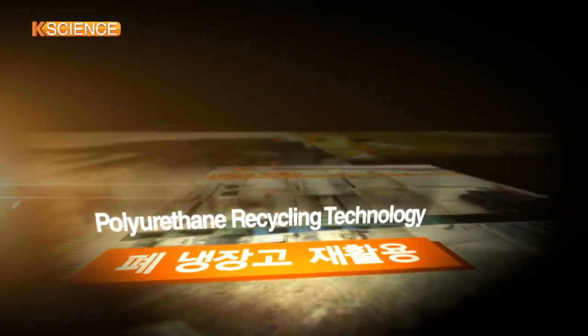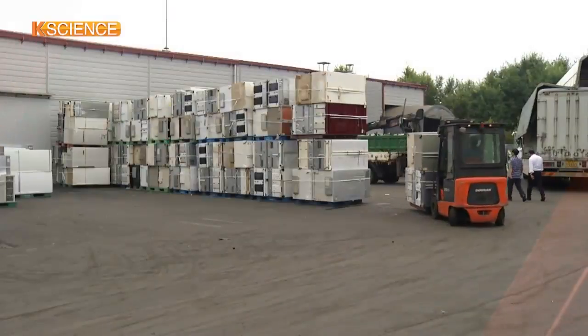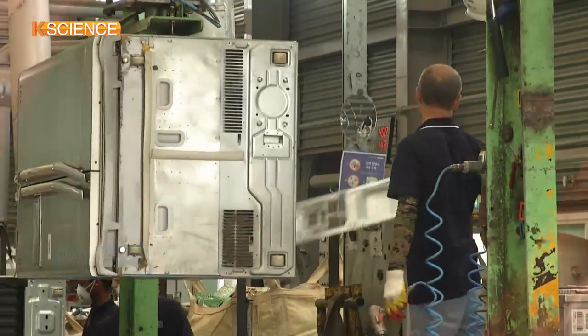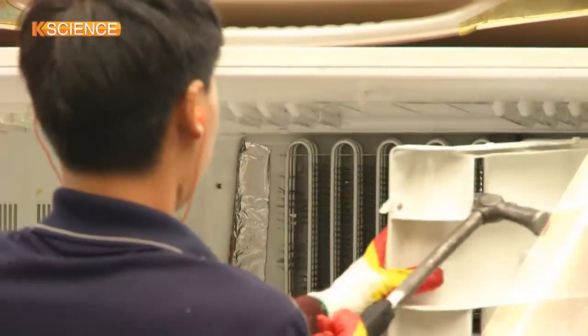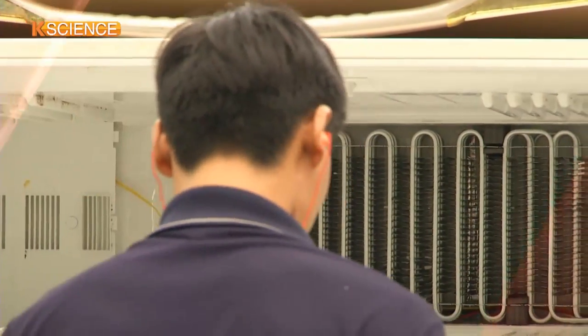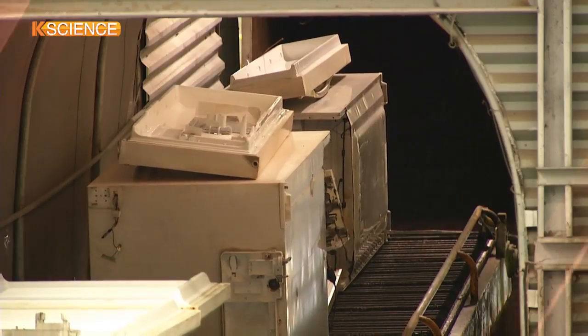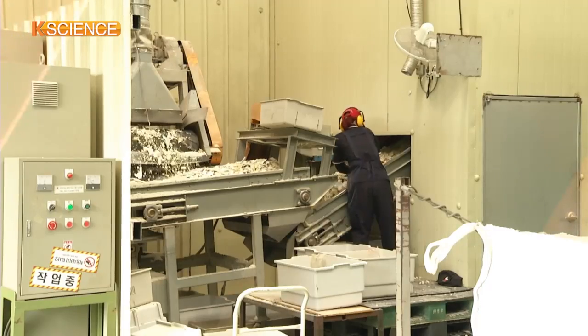What's the final destination of abandoned refrigerators? The refrigerators are dismantled into their major spare parts in this place. Various plastic and copper parts, as well as insulation foams, are salvaged from the fridges.